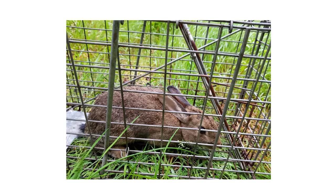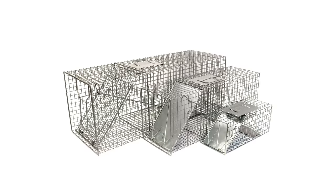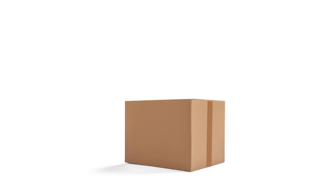Rabbits pose a risk to our property and health, but we can humanely control them using professional-grade products and tips from Solutions Pest and Lawn. Live traps will help you safely remove rabbits from your property and we offer same-day shipping to help you get control quickly. Visit our website to get your products today.